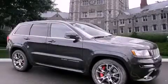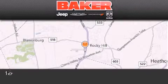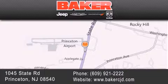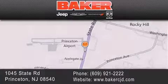Please call today to reserve this vehicle for a test drive. Stop by and visit us today at Baker Chrysler Jeep Dodge in Princeton, Trenton, Edison, Plainfield, and Lakewood — your local Chrysler Jeep Dodge new and pre-owned dealership. We take pride in the vehicles we sell and strive to succeed in great customer experience and satisfaction. Visit us online at BakerCJD.com.